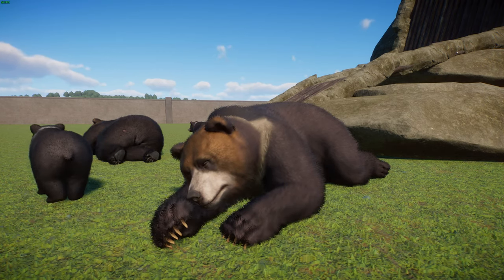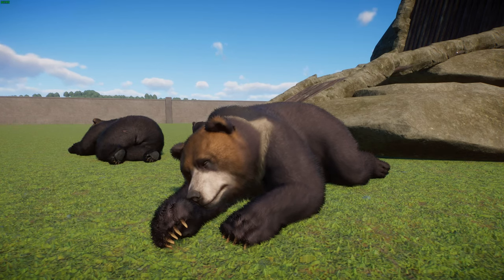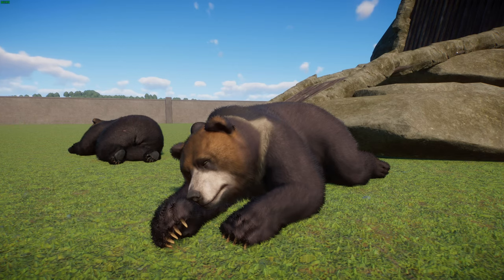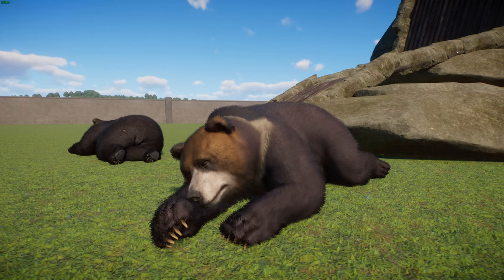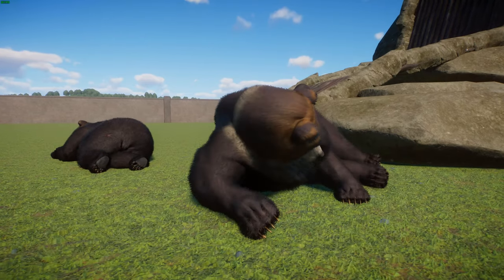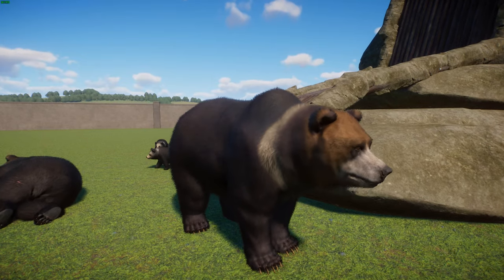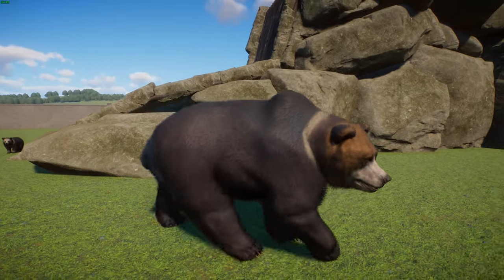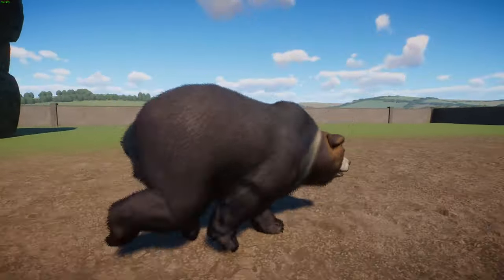The gobi bear is sometimes classified as the same subspecies based on morphological similarities, and it's believed the gobi bear may actually be a relic population of the blue bear, though they are sometimes considered their own species. It's possible that individuals might be observed traveling through high mountain peaks during times of reduced food supply or when searching for a mate, but little information is known about these guys, making such speculation difficult to confirm.